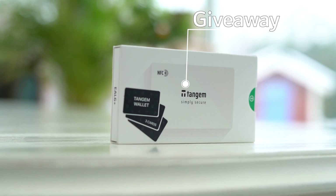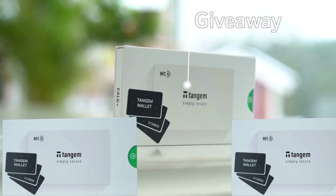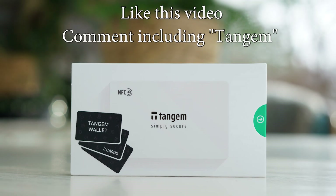To participate in Tangem's giveaway of three wallets, you need to like this video and leave a comment that includes the word 'Tangem'. A winner will be selected from people who liked the video and commented using that word. The three winners will be randomly generated after three weeks of posting this video, and announced here in the YouTube comments with a pinned announcement, as well as on my Twitter. Winners will have three days from the announcement to respond, otherwise new winners are randomly generated until we have three concluded winners. Let me know what you think of the Tangem wallet — thank you so much for watching and I'll see you in the next review!